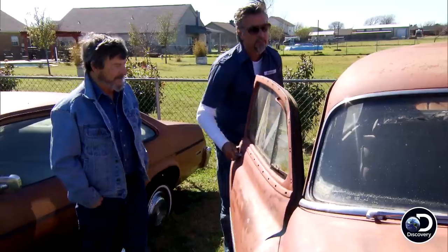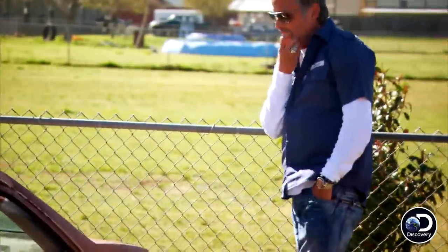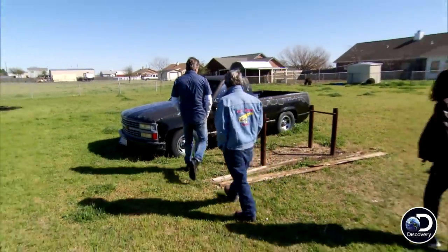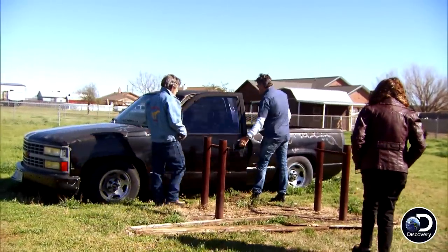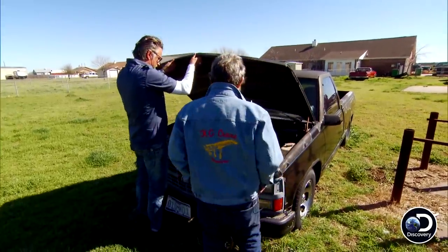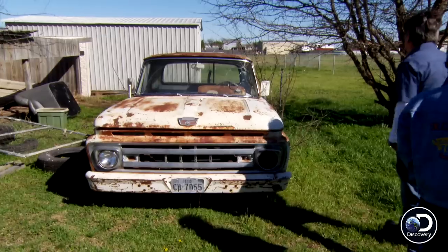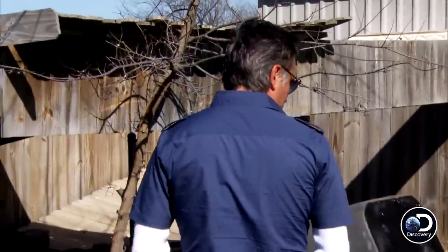There's a '52 Biscayne Chevrolet with a big motor in it — somebody hot-rodded it — but it's got some rust problems. We've got a Nova over there. And then there's this little short bed truck — it's a '90 model. It's a real 454 SS Chevy truck. Those are not only pretty cool but pretty rare these days. Then he's got a '61 short bed Ford that I liked — it's got a good-looking patina to it.